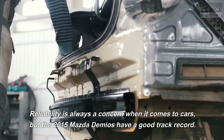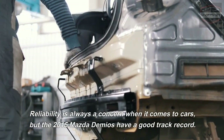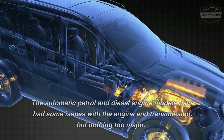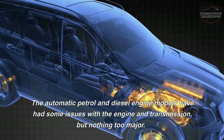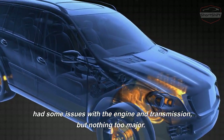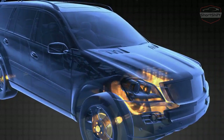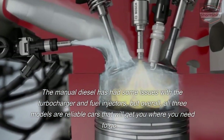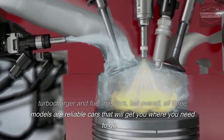Reliability is always a concern when it comes to cars, but the 2015 Mazda Demios have a good track record. The automatic patrol and diesel engine models have had some issues with the engine and transmission, but nothing too major. The manual diesel had some issues with the turbocharger and fuel injectors, but overall all three models are reliable cars that will get you where you need to go.